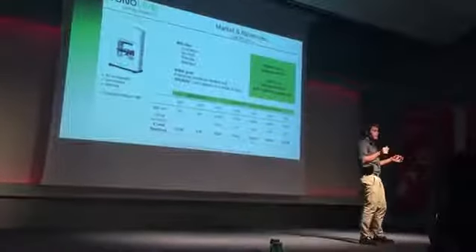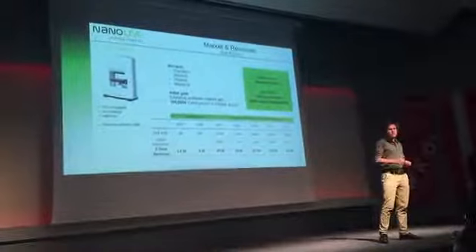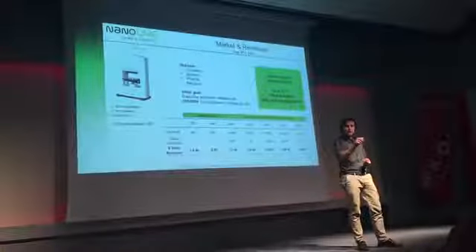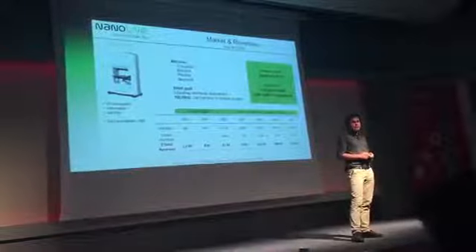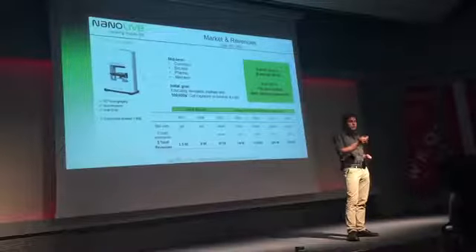There are millions of biologists who have never looked into a living cell without damaging it. Our initial goal is to first educate the market with an affordable device for schools and labs. Starting from 2017, we will then grow additional revenues through professional applications in all of these cell-based industries, with more than 200 million of potential revenues by 2021.